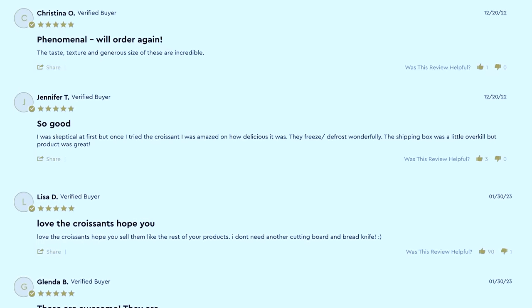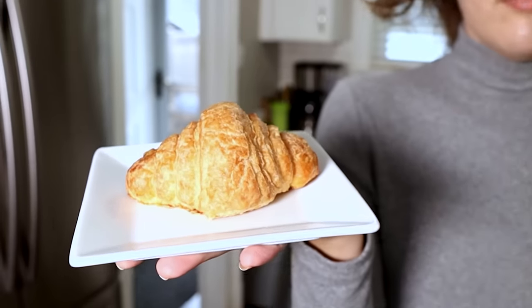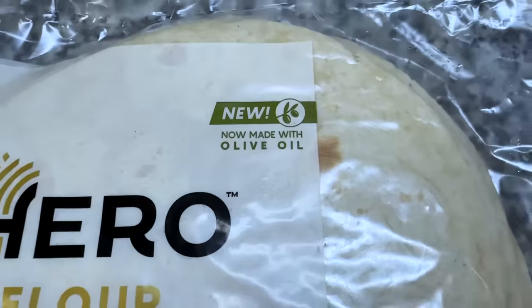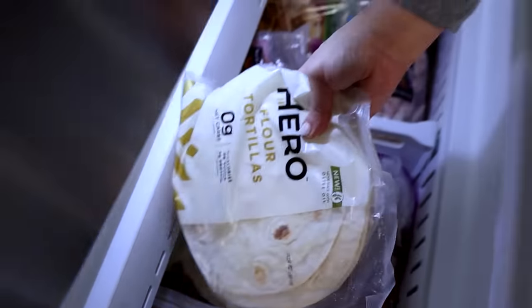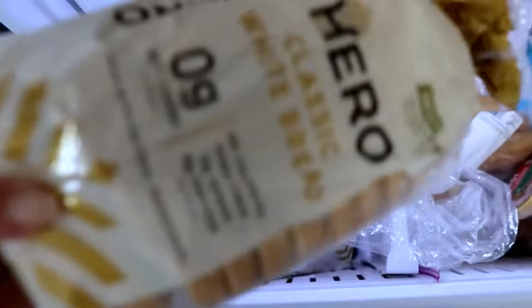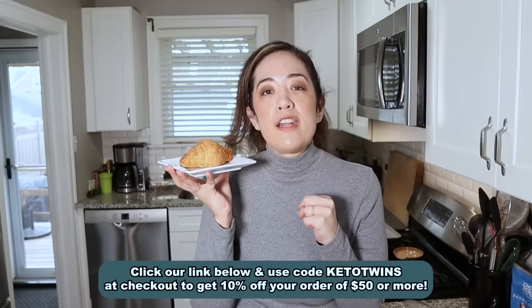These croissants have hundreds of five-star reviews and a 15,000-person waitlist. They're carefully made by a French bakery located in Sonoma, California. While you go to buy these limited-release croissants, make sure to check out their tortillas, sliced breads, and buns. They freeze beautifully — Sarah and I buy in bulk and freeze them. Right now Hero is offering our community 10% off orders of $50 or more. Click our special link in the description and use code KETOTWINS to get that discount.